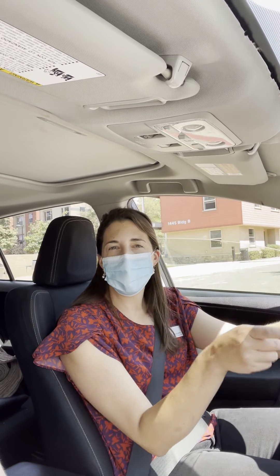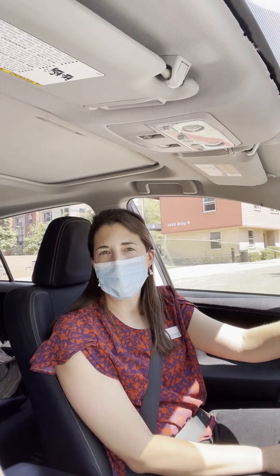We're going to drive from CCA back to Pitzer now, and we're going to show you what that route looks like back to campus.